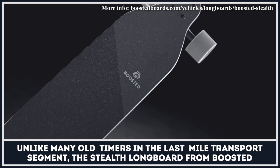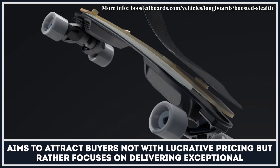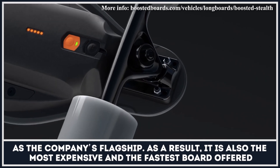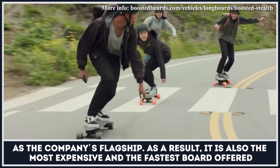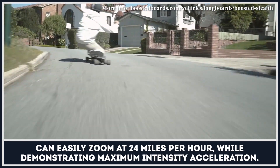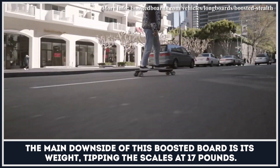Unlike many old-timers in the last-mile transport segment, the Stealth longboard from Boosted aims to attract buyers not with lucrative pricing but rather focuses on delivering exceptional build quality and durability. On the market since 2018, this electric skateboard is positioned as the company's flagship — as a result it is also the most expensive and the fastest board offered by Boosted. The Stealth can be operated in five speed modes and can easily zoom at 24 miles per hour. The main downside is its weight, tipping the scales at 17 pounds.